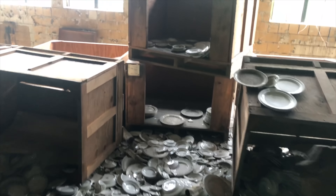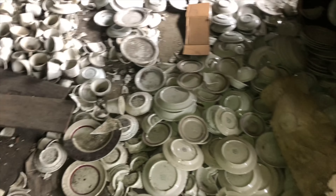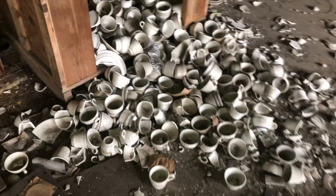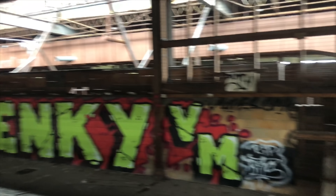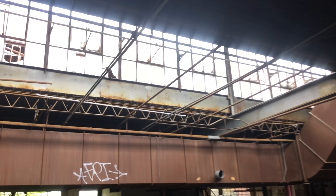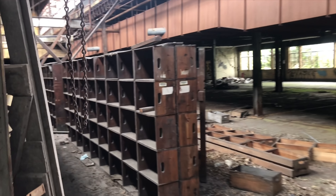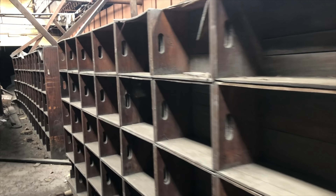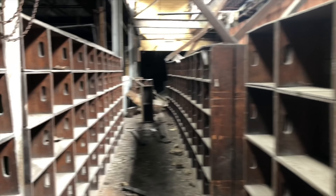Once again guys, just crates on crates on crates. Some of them are empty obviously, some of them are dumped all over the ground. I'm trying my best not to step on them but it's pretty hard because they're literally everywhere. The amount of fine China here is incredible. Whoever did this, I think it looks sick. I'm about to go up here to the second floor and see what we can find. Oh — these must have been the employee cubby holes here.